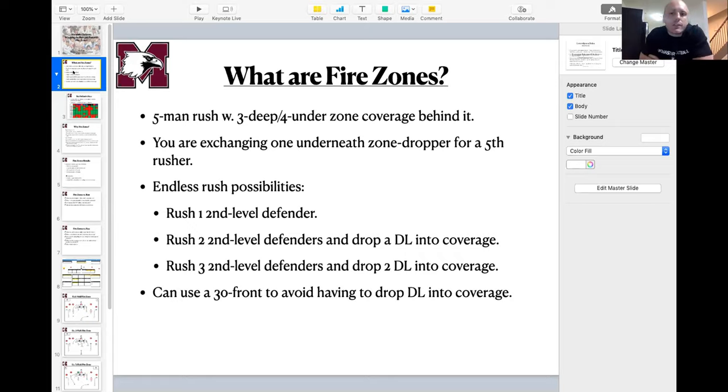One of the things we like about fire zones is they're really multiple once you've installed and taught the concept. You can show a bunch of different looks depending on your front or personnel. On first down, it can be as simple as bringing one second-level defender — whether it's an in-the-box linebacker to plug inside run, or an overhang defender like the Sam or weak half if you think the ball will hit off tackle. What most people think of when they think zone blitz is the defensive lineman dropping into coverage, but it doesn't necessarily have to be, especially on first down.